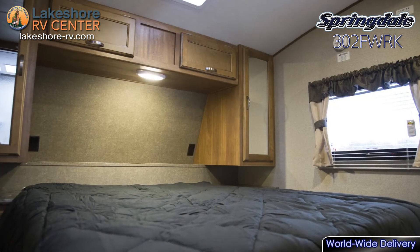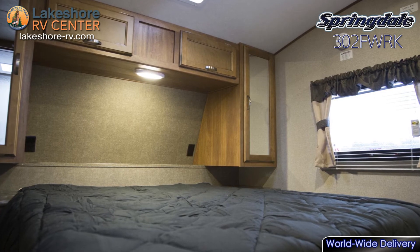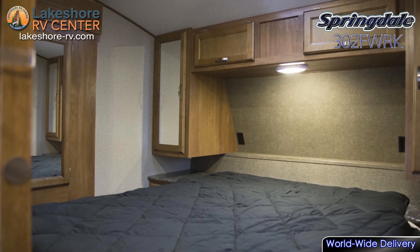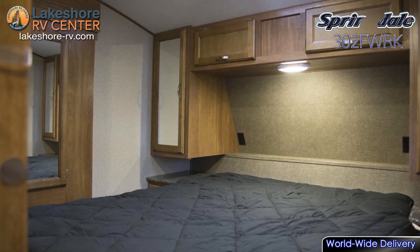The fully-strutted under-bed storage area is perfect for stashing bulky items that take up too much space in the closet or overhead cabinets. Fall into the comfort of your own queen bed at night and sleep like a baby.